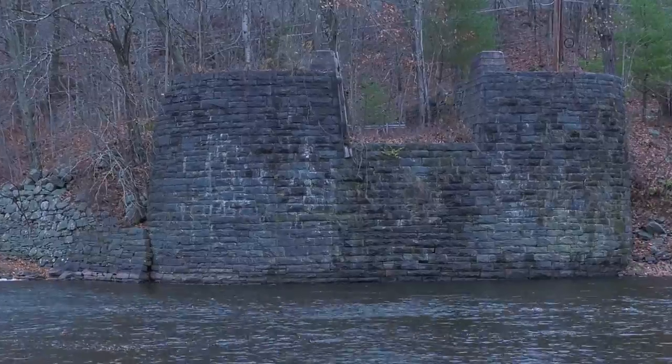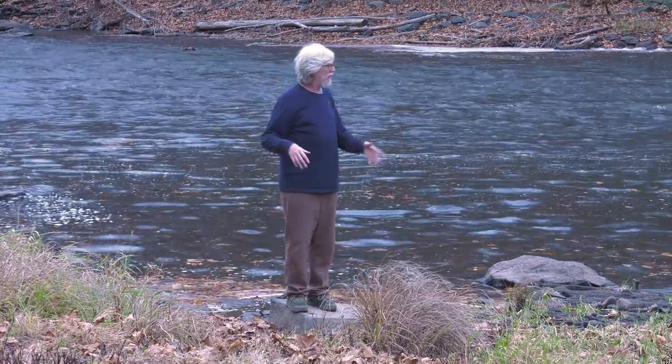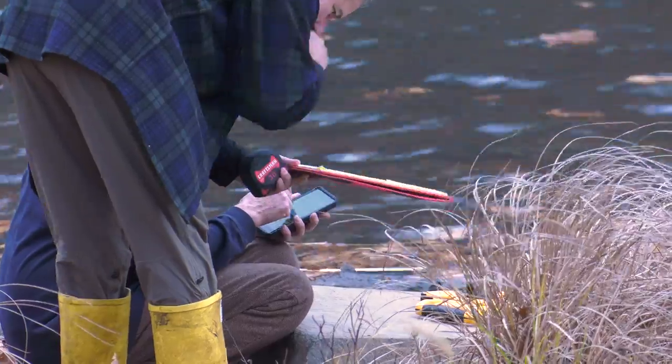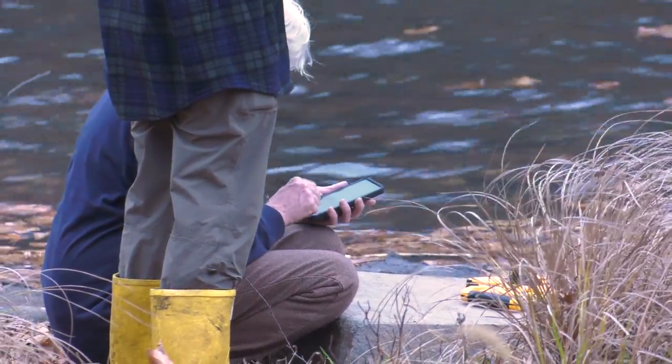Today we also discovered that the second pier — you see one abutment behind me — we were told that the other abutment had all its stone taken to use in a church. But Professor King was out there climbing through the rubble and we discovered that a lot of that abutment is actually intact, but simply overgrown.